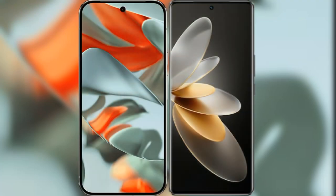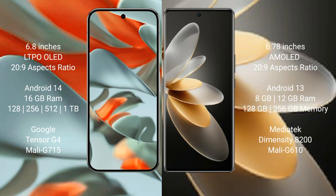I will compare the new Google Pixel 9 Pro XL with the Vivo V27 Pro. Google Pixel 9 Pro XL has a 6.8-inch LTPO LED display. Vivo V27 Pro has a 6.78-inch AMOLED display. Both feature Snapdragon processors from 2029.